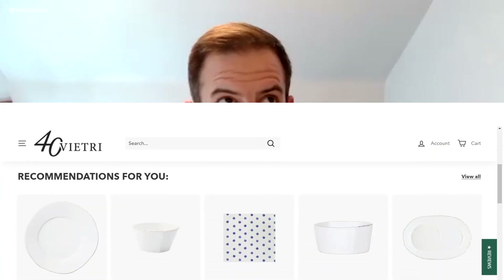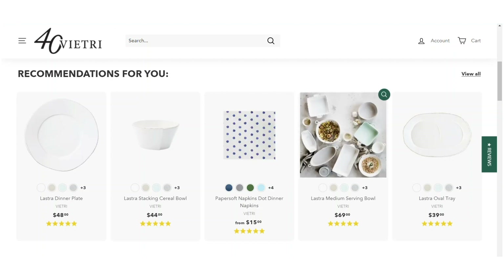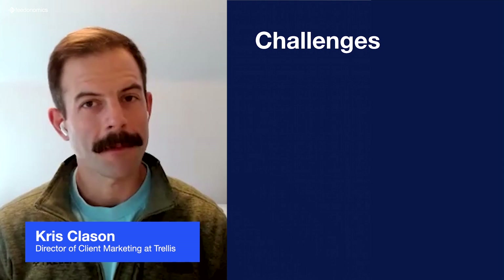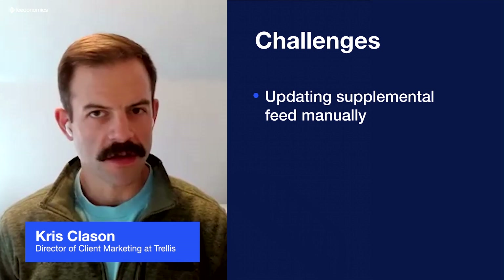The client added products at a pretty robust and quick pace — about 500 products per month to their site. Within adding products, they of course discontinued products and removed them from the site as well. We would have to go back and manually update our supplemental feed and make sure it matched with the live feed we were ingesting into Merchant Center.